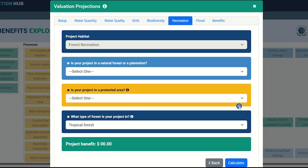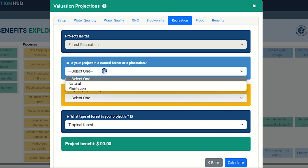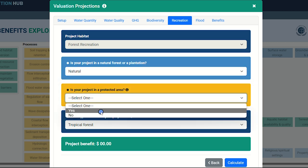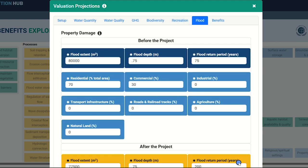Next, we dive into some socio-economic considerations. Here, we use recreation as a proxy for the value of habitat restoration, management, protection, or creation. The project habitat will be pre-populated based on previous inputs. Similarly, your forest type will also already be completed. You will be asked if your project is a natural forest or plantation and whether your project is in a protected area. Once you are done, click Calculate to see some possible values. Click Next to move to the final benefit category.